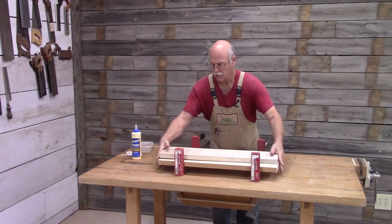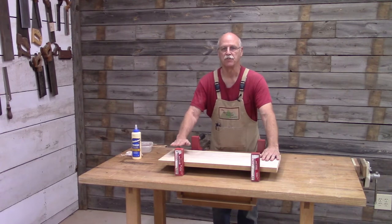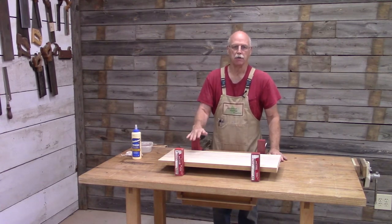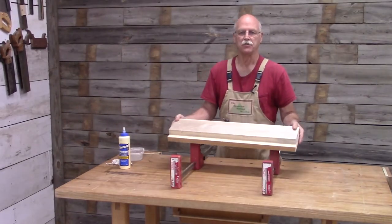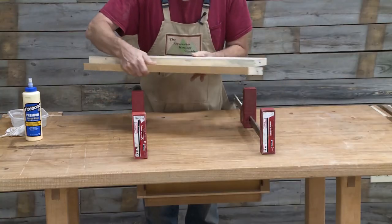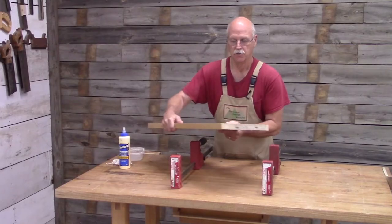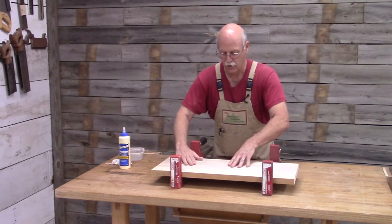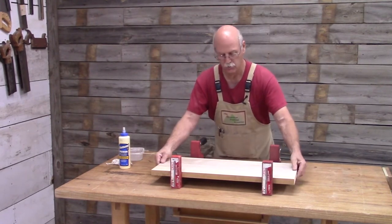Now that I've got the boards dimensioned, I'm ready to glue up the boards for the shelves. The sides and the top I dimensioned without ripping them. The shelf boards I ripped to make it easier to face-joint. Right before I ripped them, I put a mark and numbered them on the edge. So now when I put them back, I've got the correct pair together so the grain will line up and it'll look real good.